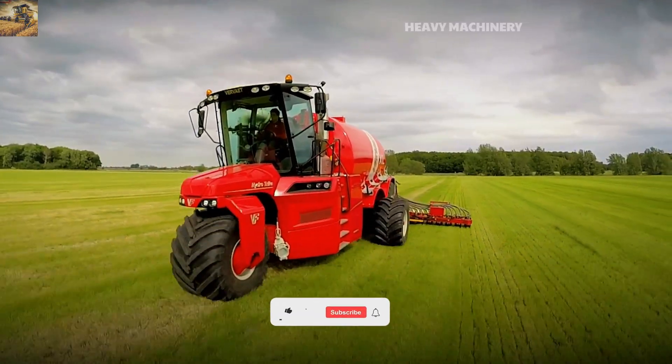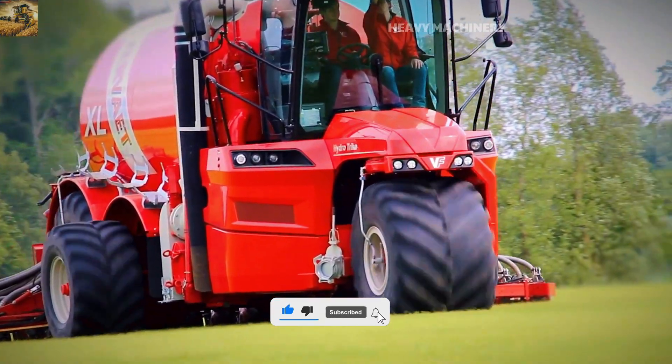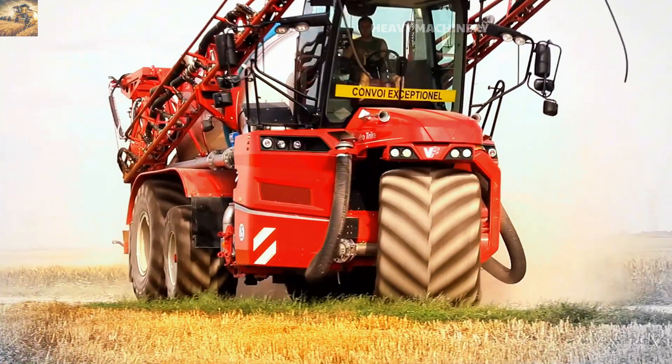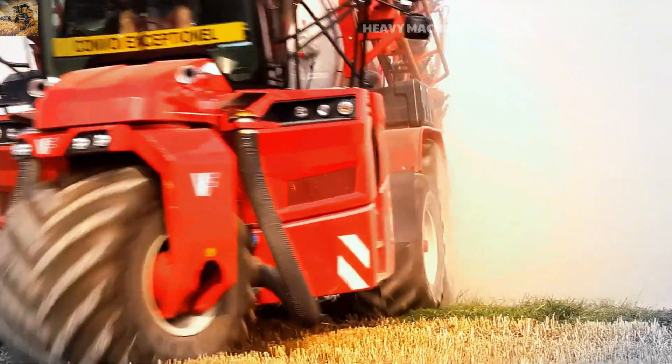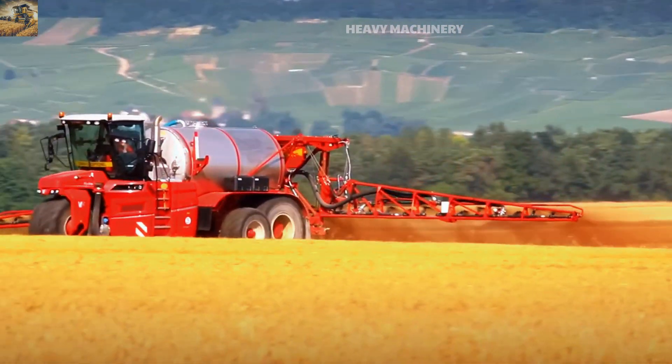Beyond its impressive performance, the HydroTrike's cabin offers maximum comfort for the operator. From its plush seating to advanced control systems, this machine is the perfect blend of technology and convenience, truly earning its title as the warrior of every field.